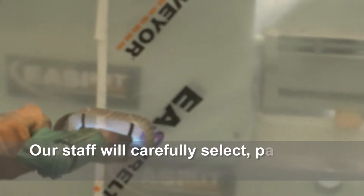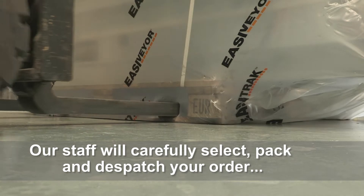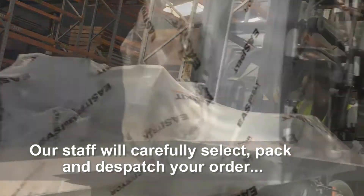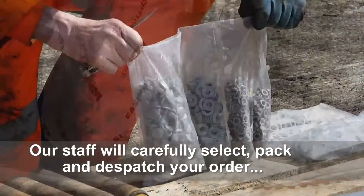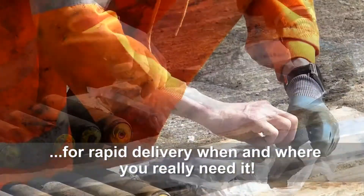Our staff will carefully select, pack and dispatch your order for rapid delivery when and where you really need it.